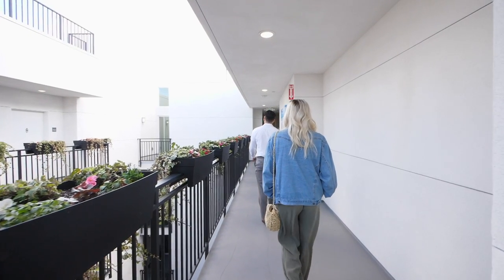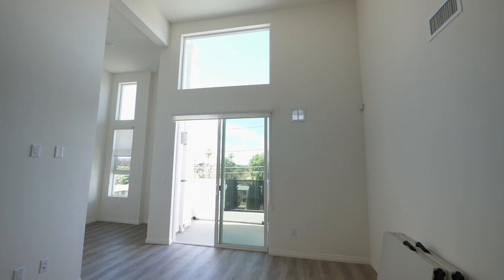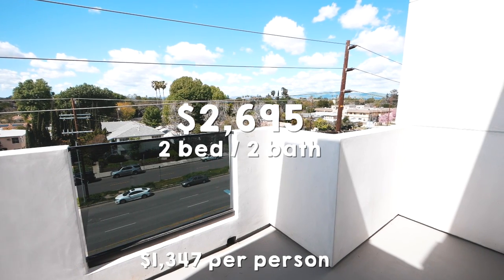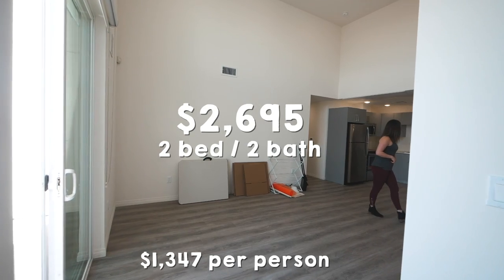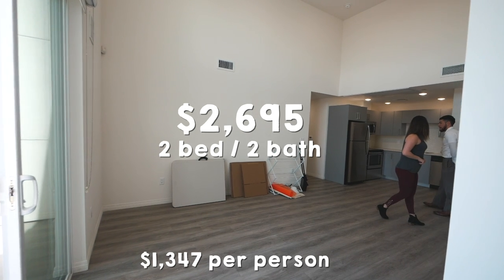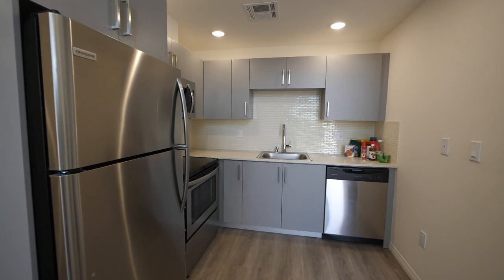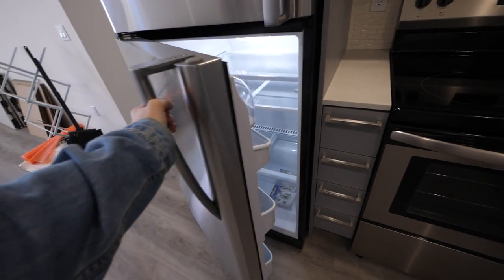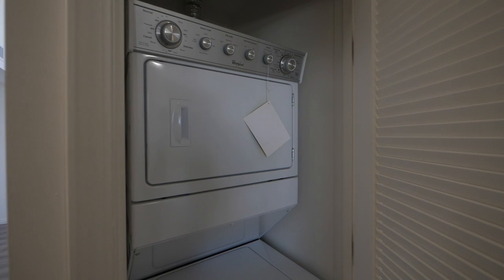This is actually the penthouse unit — it has really high ceilings. This is still under $1,500, so it'd be about $1,350 per person. Everything was new; this unit has never even been lived in actually. It has a nice kitchen, pretty roomy, with nice appliances.